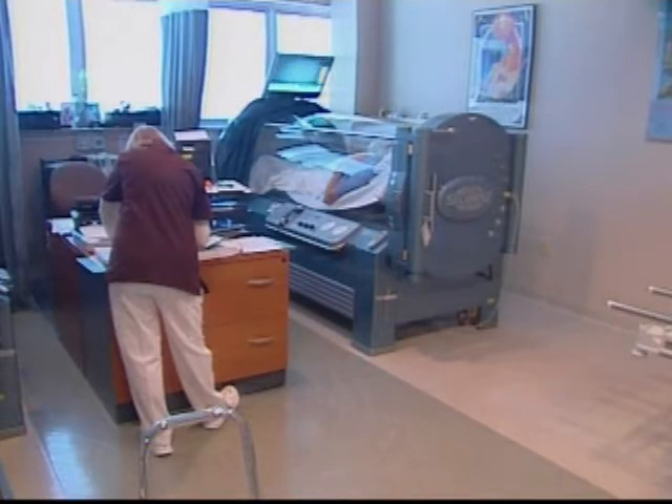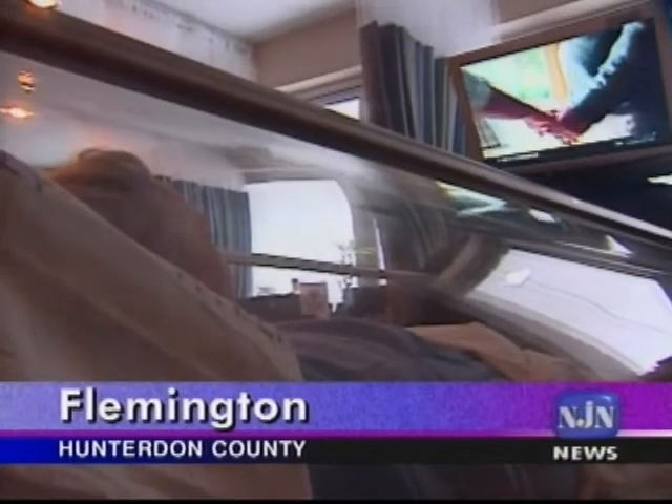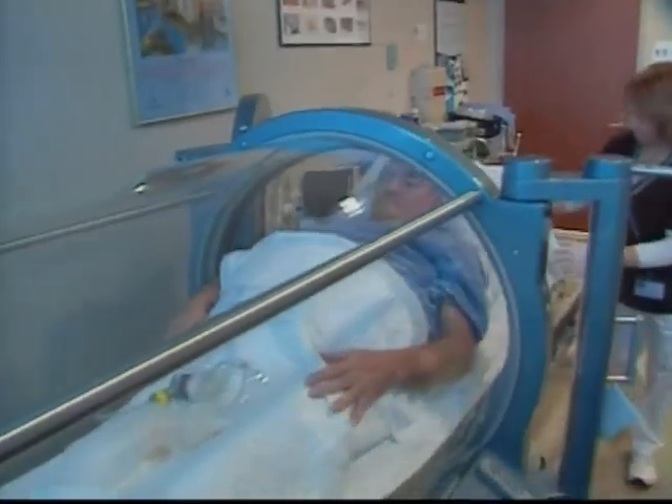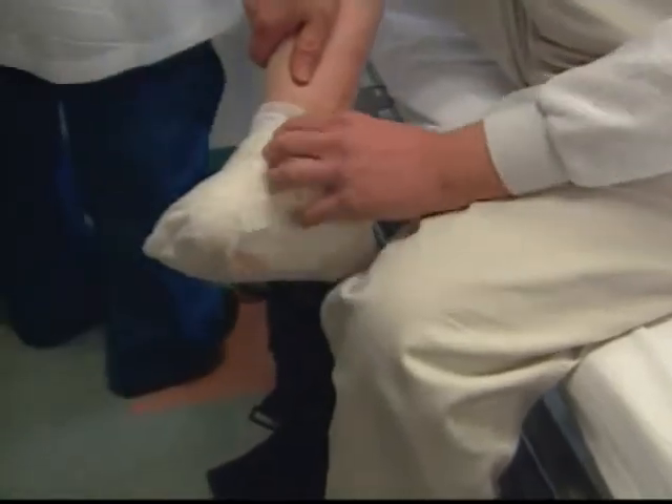Wound experts here use the honey along with hyperbaric oxygen treatments, and the two approaches seem to complement one another. The goal is to reduce complications — the most worrisome being amputation. Diabetics undergo nearly a million each year. We do reduce a lot of complications, especially amputations, which were happening quite frequently with chronic wounds.